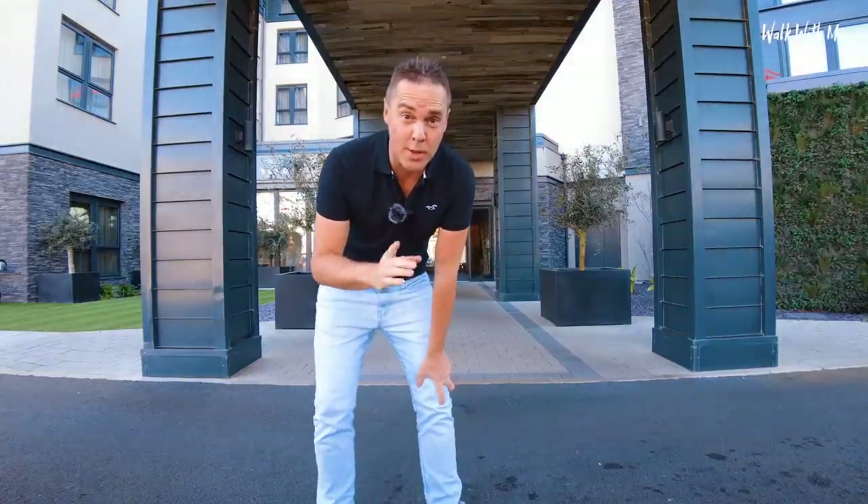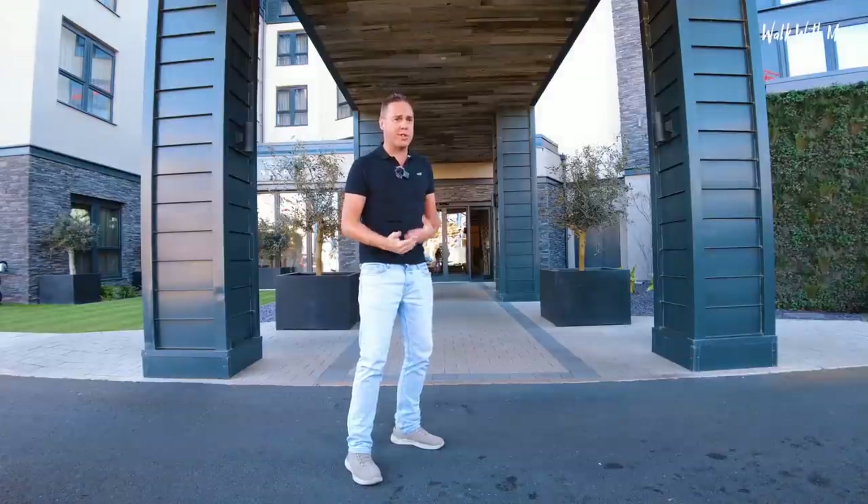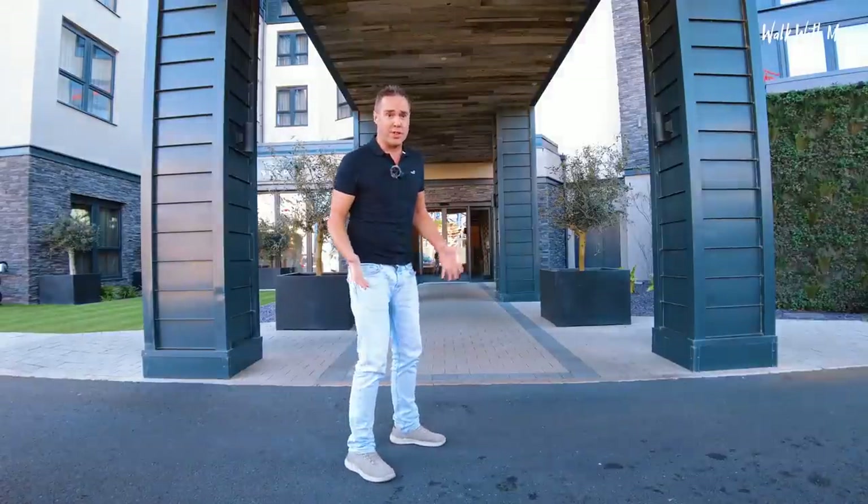Because it's midweek, this hotel is really quiet. So I might have to whisper or voice over some bits. It's like we've got the whole hotel to ourselves.